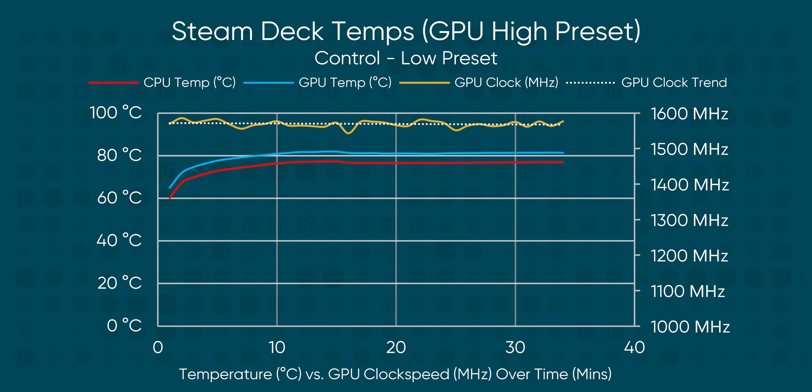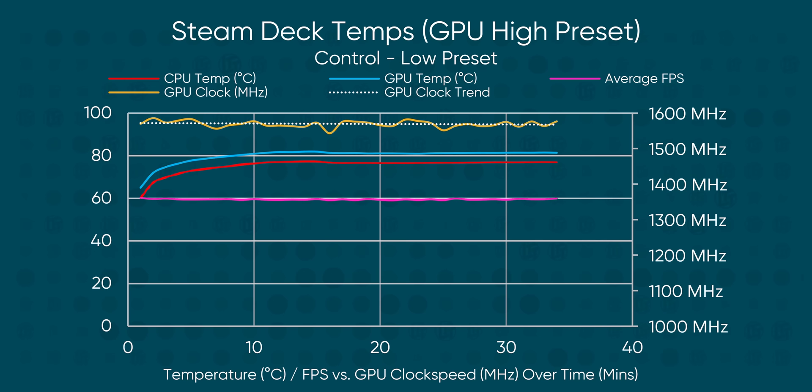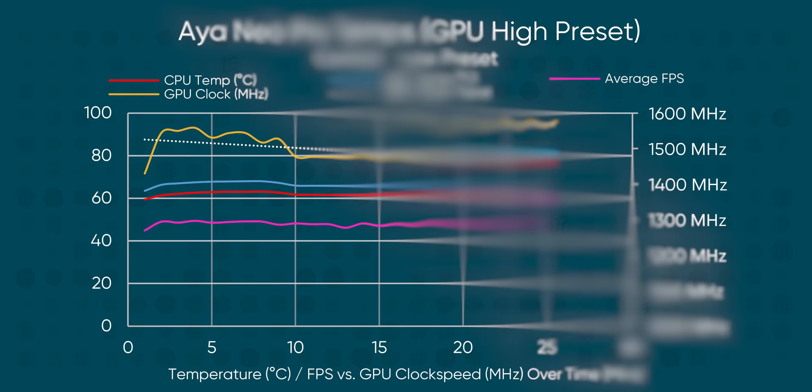One oddity we observed: the Steam Deck ran at its peak clock rate for about 15 minutes, after which it appeared to settle into an ever so slightly lower clock speed, on the order of 10 to 20 megahertz slower. One theory is that we might have reached Valve's target GPU temperature, and when the fan ramped up, the system was left with slightly less power budget for the SoC. But performance was nearly identical after it settled in, and this difference was not nearly as significant as what we saw on the Aya Neo 2021 Pro.